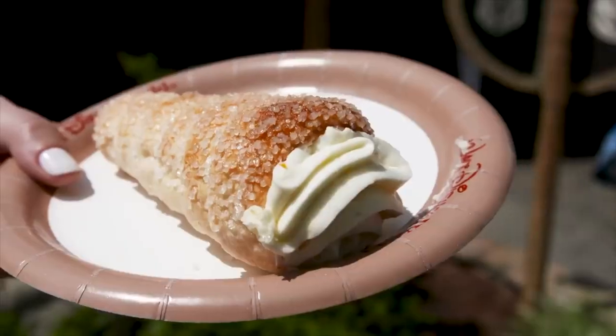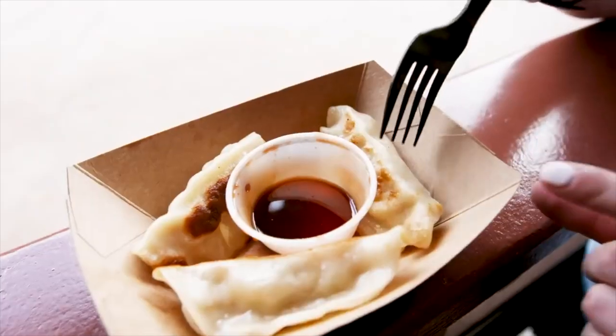Hey gang, hope everyone's having an awesome week so far. I just got back from Florida yesterday — not sure when this video is going to be posted, but it wasn't too healthy of a week. I got home starving. I didn't do an entire grocery haul, but I went and got some things that I'm just craving and that I love to eat. People keep asking me about what these things are, so I'm going to show you a mini grocery haul of some of my faves.